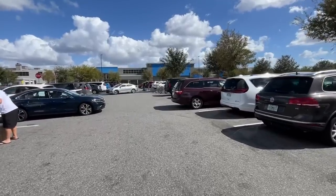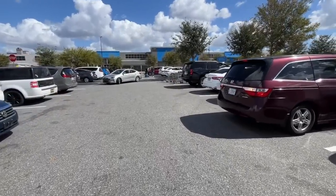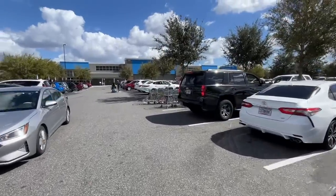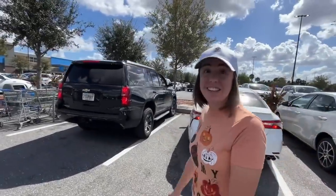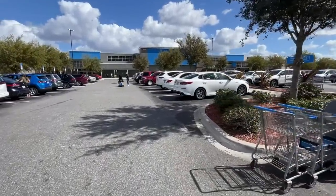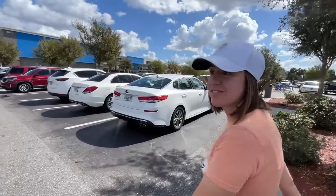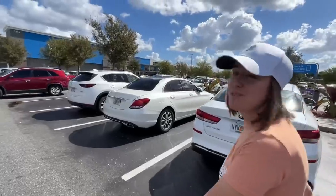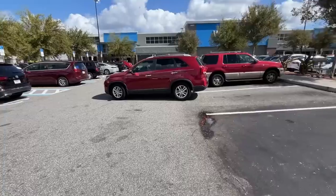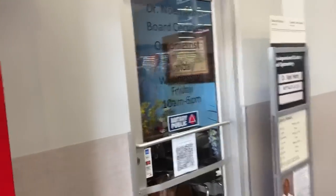Welcome back — today we're going to the closest Walmart to Walt Disney World property. We almost got into an accident getting here; it's right off 192. It's pretty chaotic over here. We're going to go check it out, see how busy it actually is. Might check out the golf section, the fishing section, the Disney section — who knows what we'll find. Let's go. Literally almost died like five times with the cars around here.